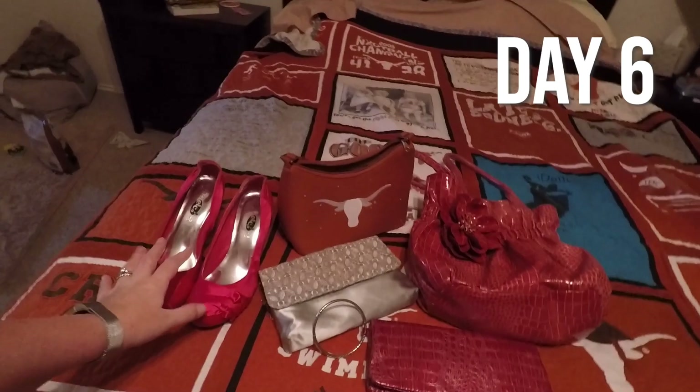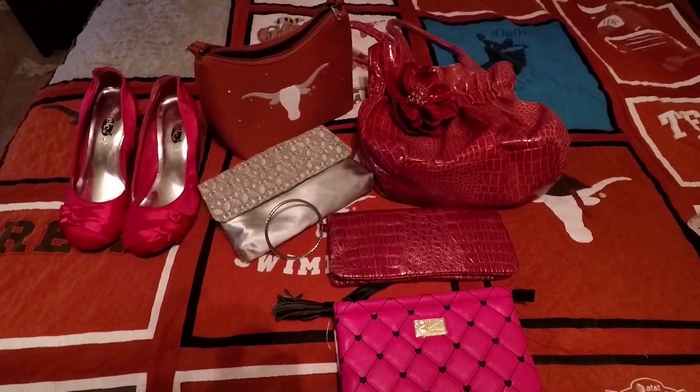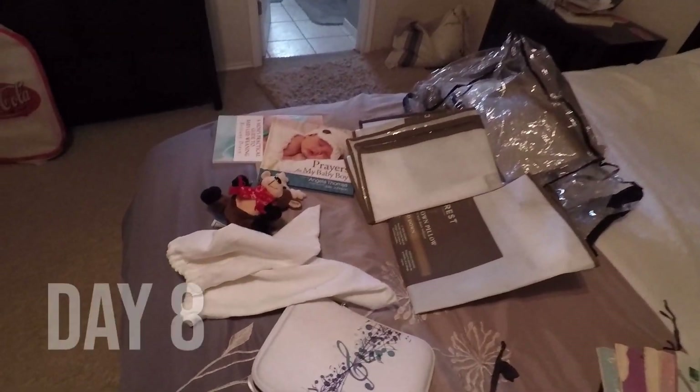Those are my six items for today. I have one, two, three, four, five, six, seven, eight, nine books actually — day eight and day nine.